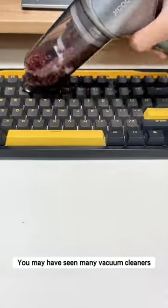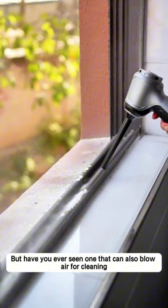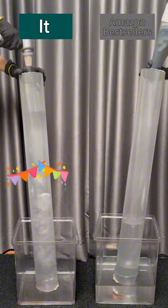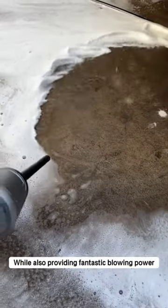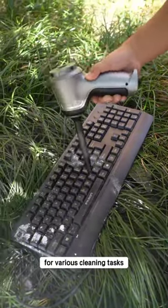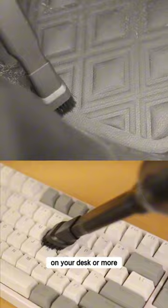You may have seen many vacuum cleaners, but have you ever seen one that can also blow air for cleaning? X-Cool vacuum cleaner has incredible suction power, quickly eliminating dust and stains while also providing fantastic blowing power for various cleaning tasks, whether in your car, on your desk, or more.